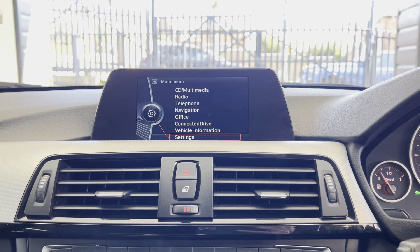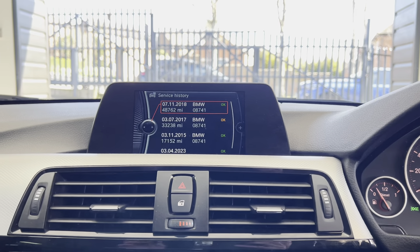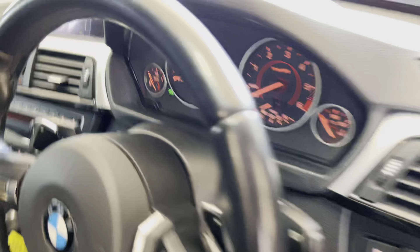Going around onto the driver's side, we can take a seat inside and spend a moment highlighting a few of the interior functions and features. You've got the multi-function M Sport steering wheel, which comes with cruise control, voice and volume functions, and paddles for the sports automatic gearbox.